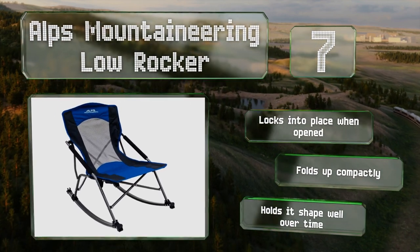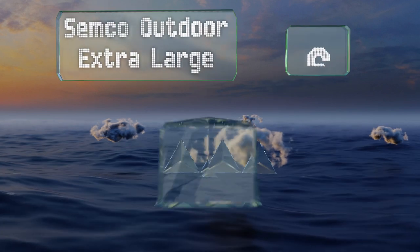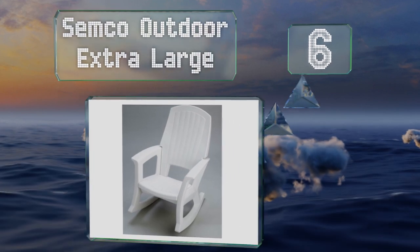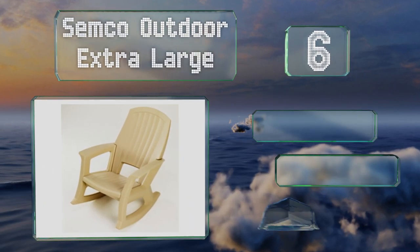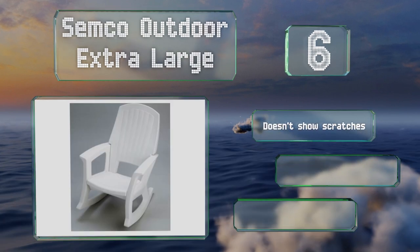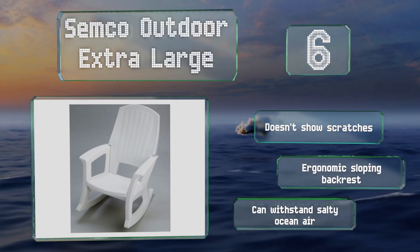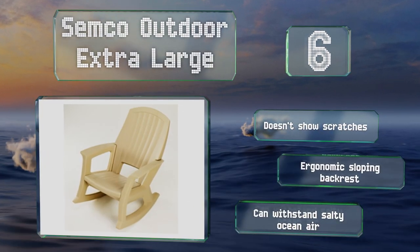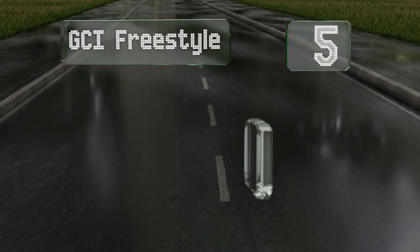Moving up our list to number six, capable of supporting 600 pounds, the Semco Outdoor Extra Large is made of tough plastic that won't warp, peel, or develop mold. You can wash it easily by simply running a hose over it. It doesn't show scratches and is equipped with an ergonomic sloping backrest. This one can withstand salty ocean air.